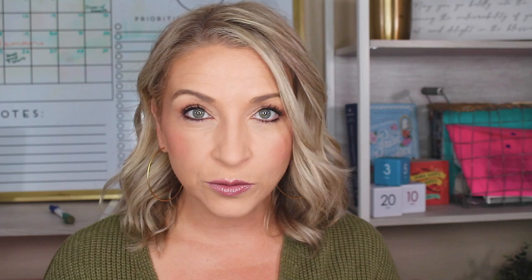So if we haven't met, my name is Cassandra and I help motivated professionals build their careers through practical tips to gain career confidence. Before we get into today's topic, I do want to let you know this video is graciously sponsored by VidCruiter.